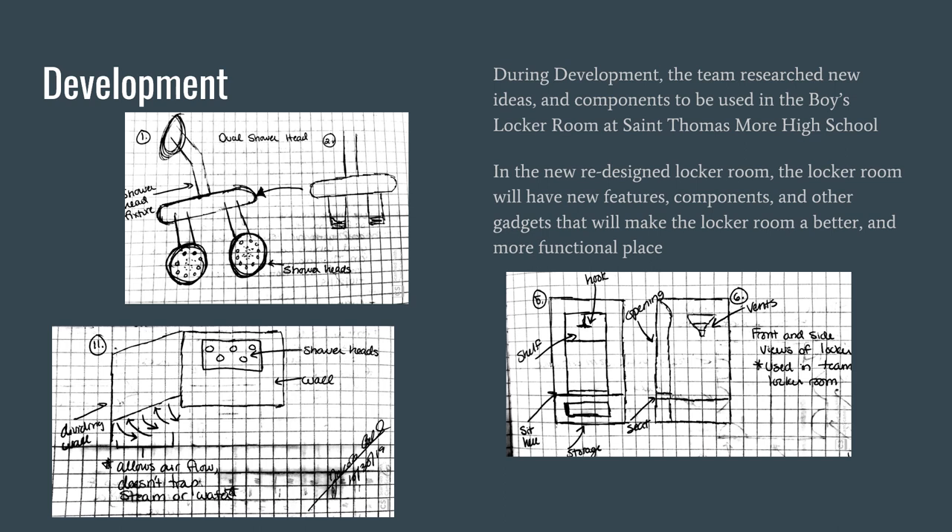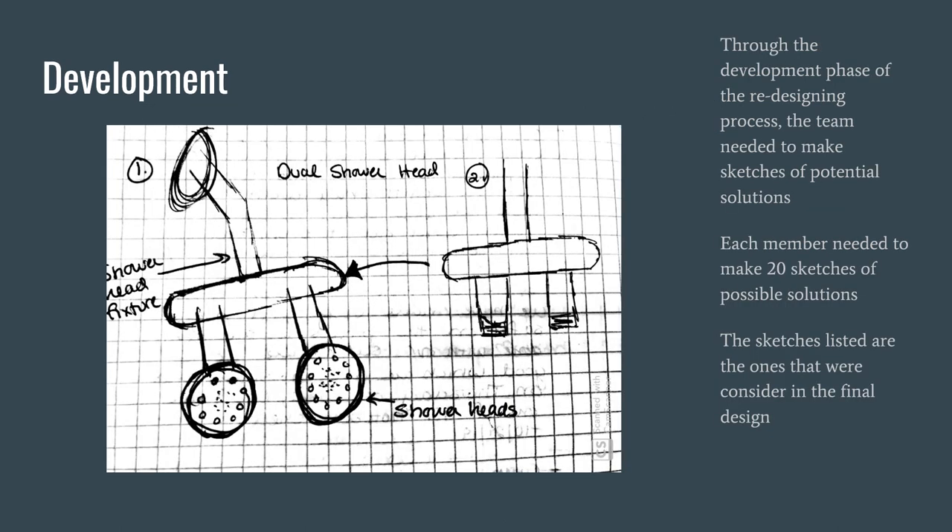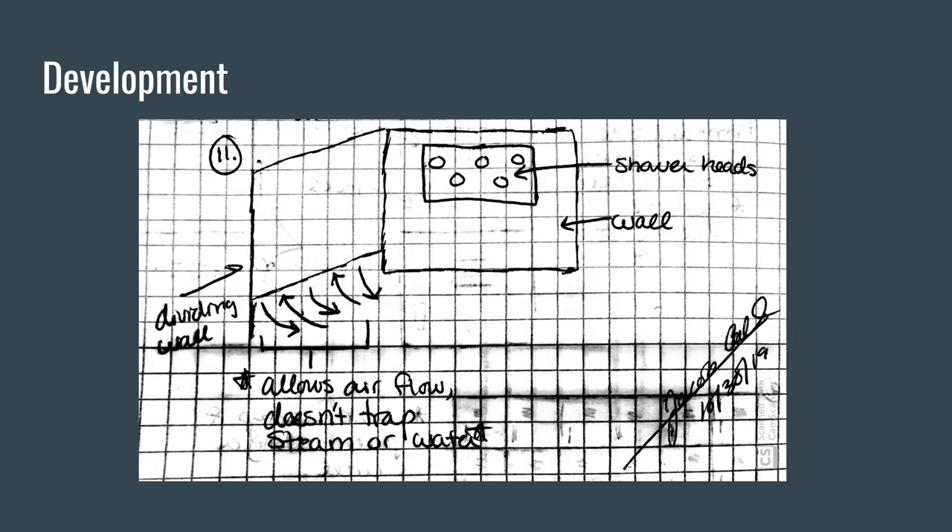Here is the development. During the development phase, the team researched new ideas and components to be used in the boys locker room at St. Thomas More High School. In the new redesigned locker room, there will be new features, components, and gadgets to make the locker room a better and more functional place. The team made sketches of potential solutions, with each member creating 20 sketches. Here is the shower dividing wall, which allows airflow that does not trap steam or water and will stop the growth of mildew and mold — currently a huge problem in the existing locker room.